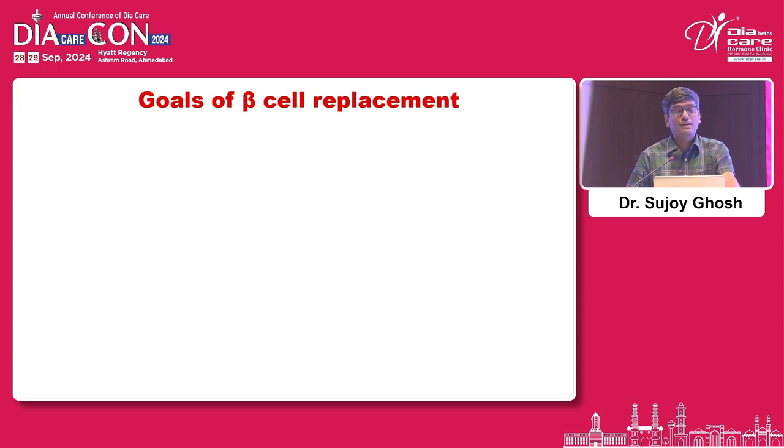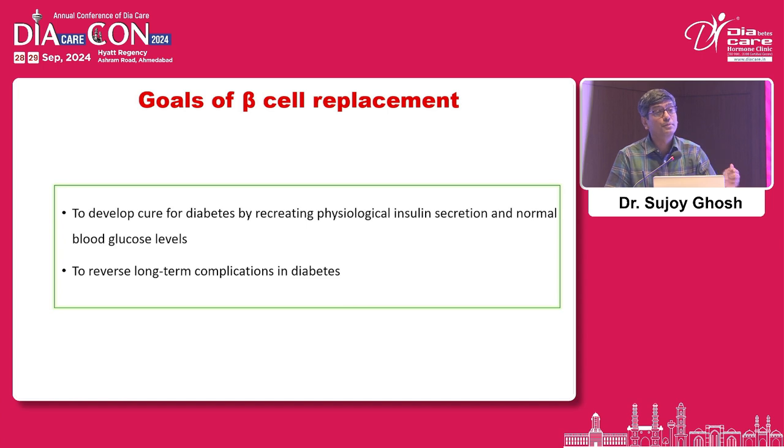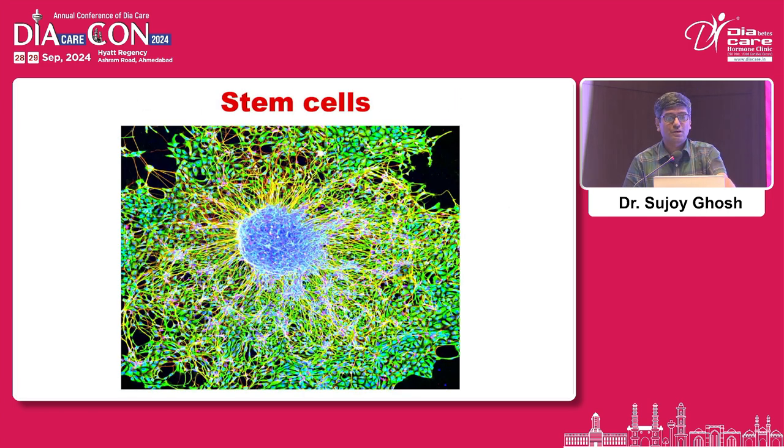When treating someone for beta cell replacement, what do you exactly want? You want to develop a cure by recreating physiological insulin secretion and normal blood glucose levels — free from insulin injections is your first target. The second target is reversal of complications. Papers in the New England Journal of Medicine have shown that even pancreatic transplant in type 2 diabetes led to reversal of retinopathy and glomerular kidney disease.